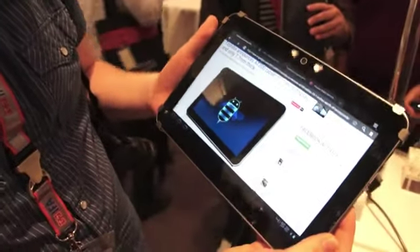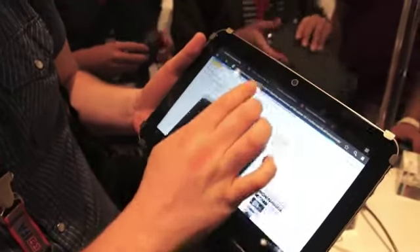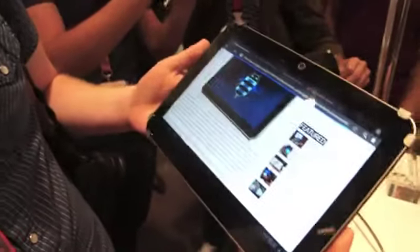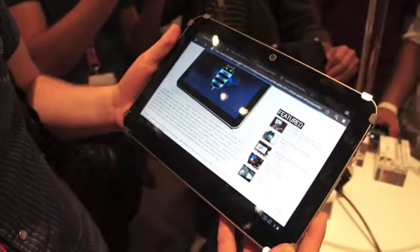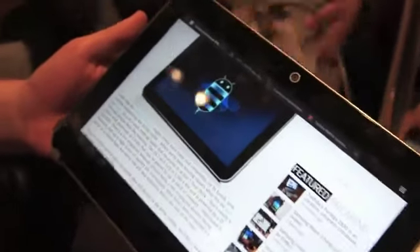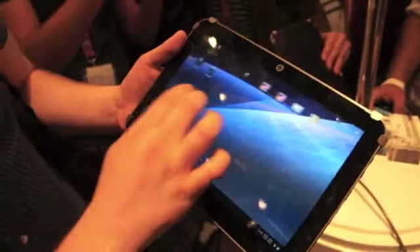Hey everybody, it's Brian here with Engadget. We are taking a look at the brand new Toshiba tablet, the AT200. They're saying it's the thinnest tablet you can currently buy. It's got a 10.1 inch LCD, 1280 by 800, TI OMAP 4430 processor, 1.2 gigahertz on it. It's very speedy, as you can see.